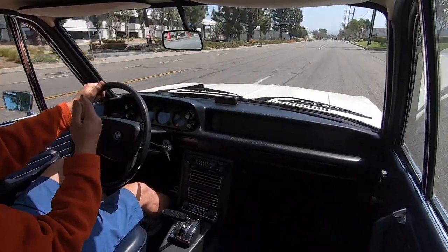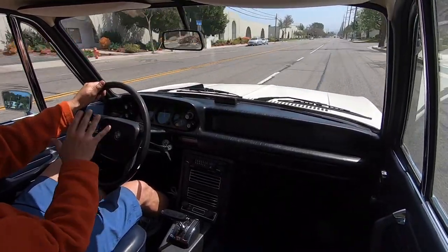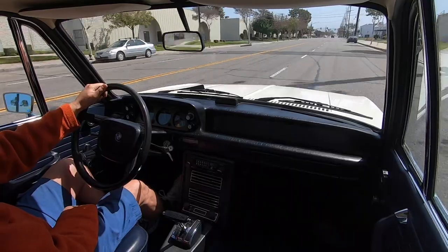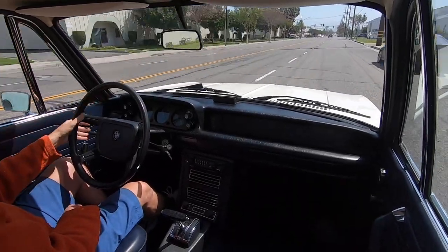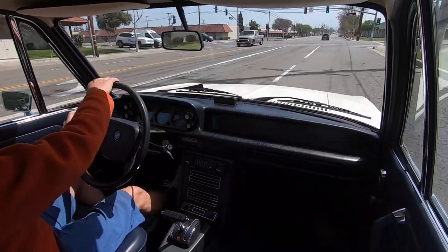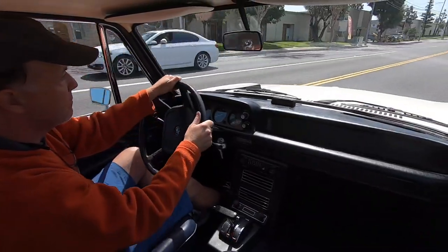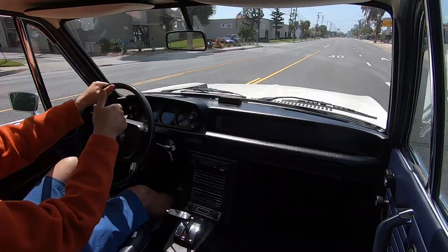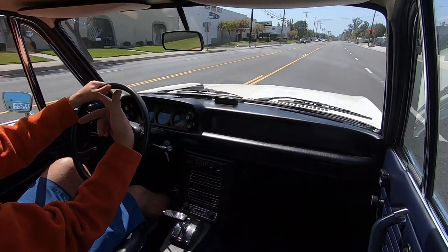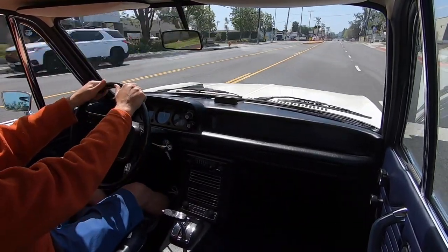There goes third gear — it shifted right at 50. That was moderately accelerating. I'm going to go over another set of railroad tracks here. The car has already downshifted, it's very smooth. I'm in second — there goes third, and here comes the railroad tracks, listen again.